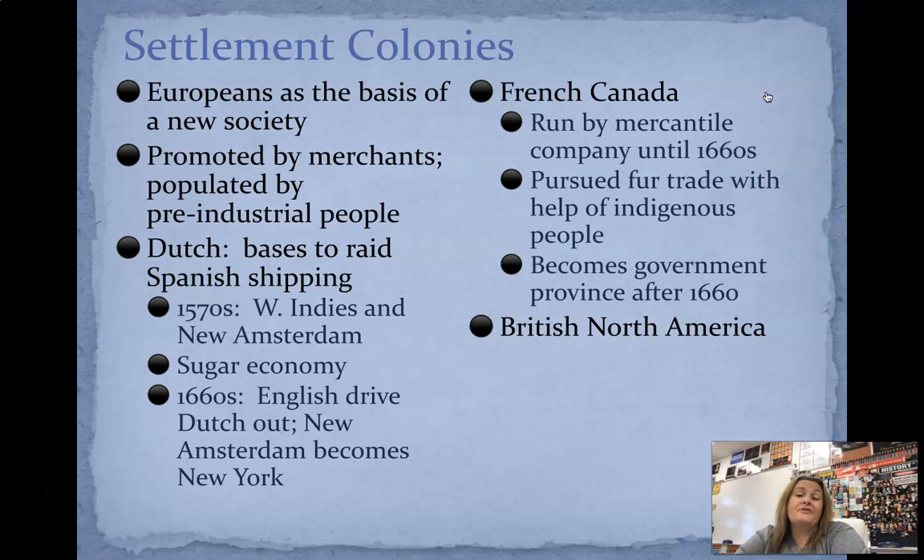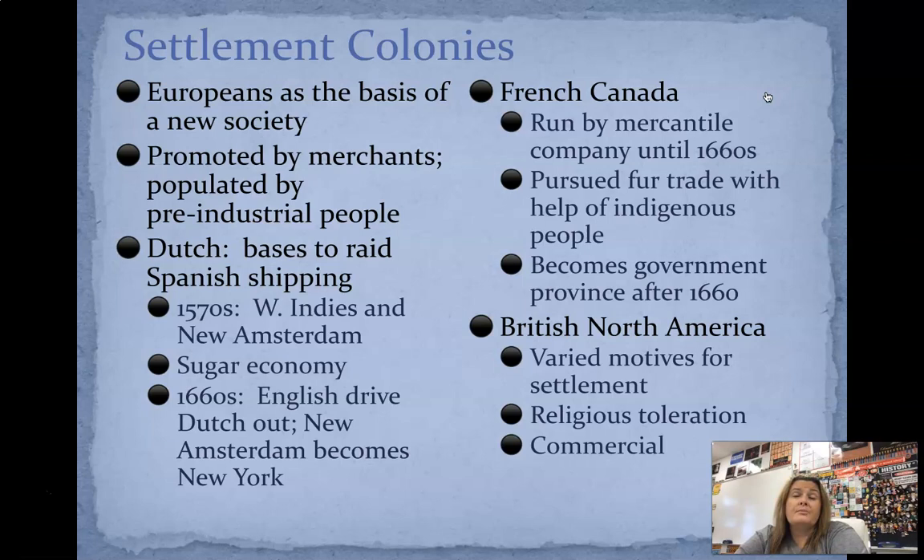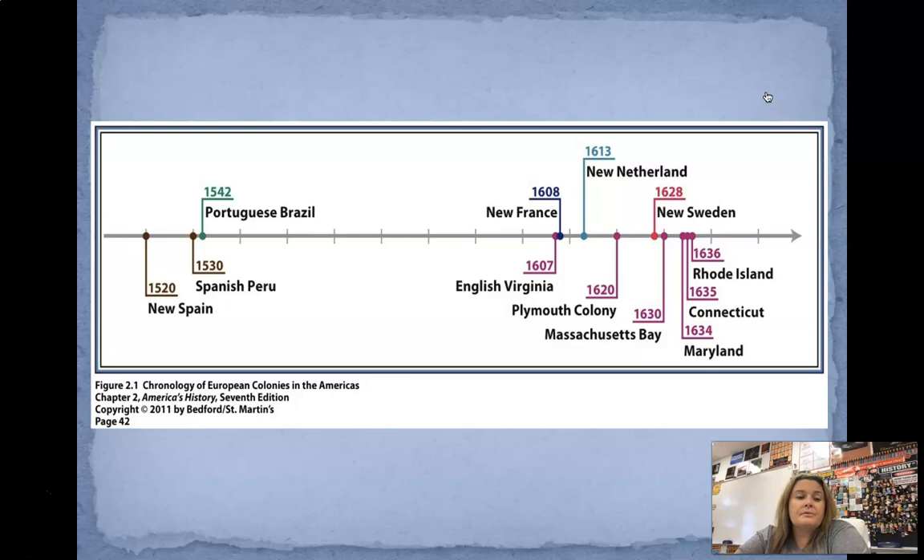French Canada becomes a government province after 1660. Then we have British North America. We had varied motives for settlement: religious toleration was a huge one, and the commercial idea that we could start to sell new product — we're going to look at tobacco, we're going to look at cotton. All of these things start to come up with this idea of British North America and availability of land — it was a new place for people to settle, kind of wide open spaces. You can see the chronology of European colonies in the Americas — it starts off with New Spain, Portuguese, then France, Virginia, Plymouth, Maryland, Connecticut, those states we are now more familiar with.